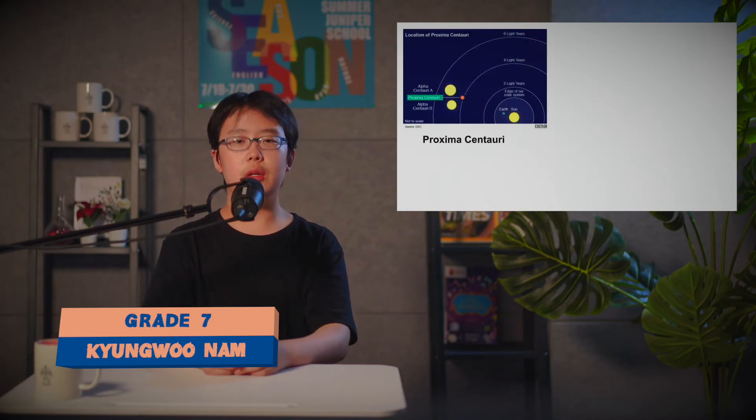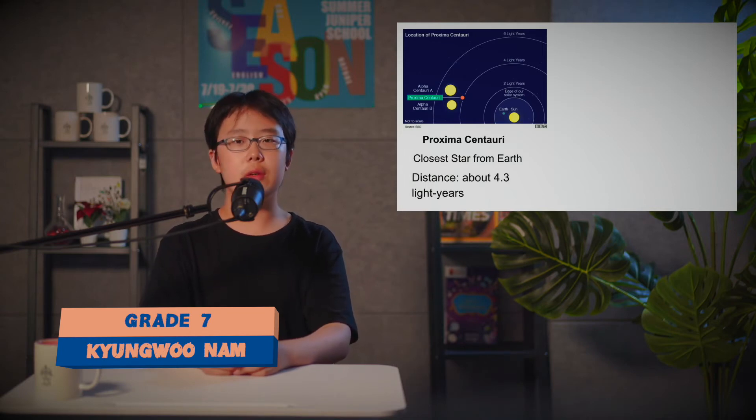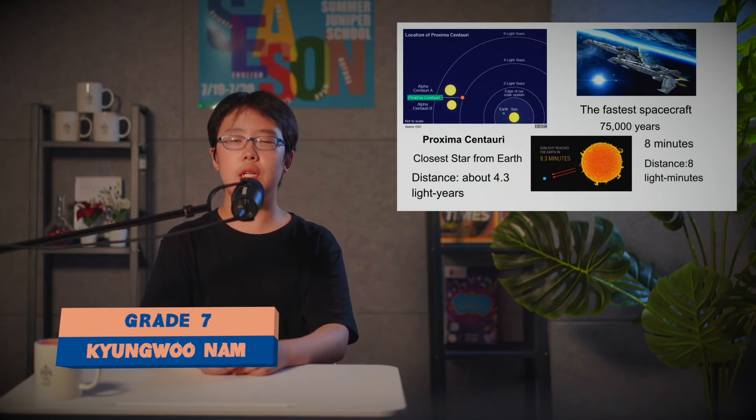Proxima Centauri is the closest star from Earth, and the distance is about 4.3 light years. Using the fastest spacecraft, we could arrive there in 75,000 years. Light travels from Earth to the Sun in about 8 minutes, so the distance is about 8 light minutes, or 152 million kilometers.